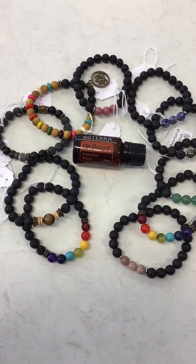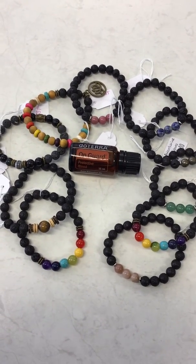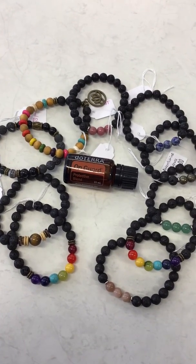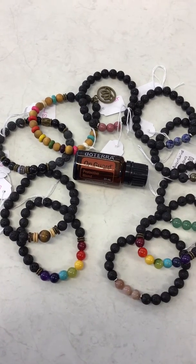We've also got the OnGuard oil there, so that's really good to put on the bracelet. It's very protective, especially now with all this virus going around. You've got to do what you've got to do to keep your immune system built up, and OnGuard is really good for that.